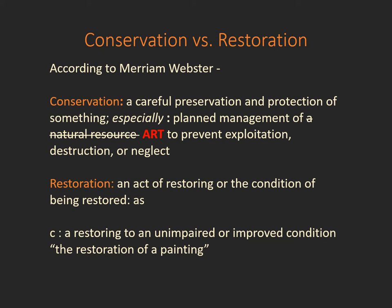Restoration is a field when you're actually acting to physically restore something to a prior condition or an improved condition. The dictionary even gives the example of the restoration of a painting, for example.